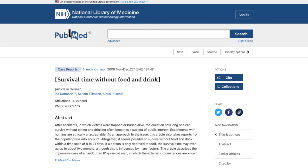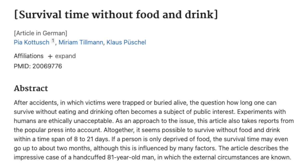Starvation and dehydration affect the body differently over different periods of time. A person will die from dehydration within 3 days. During this time, blood volume decreases, leaving less blood available to deliver oxygen and nutrients to vital organs — if the heart, brain, and lungs can't get enough oxygen, they die. If the jailers decided to provide a little water, the body would last much longer. In a 2009 article, Dr. Pia Kosic wrote that it seems possible to survive without food and drink within a time span of 8 to 21 days.